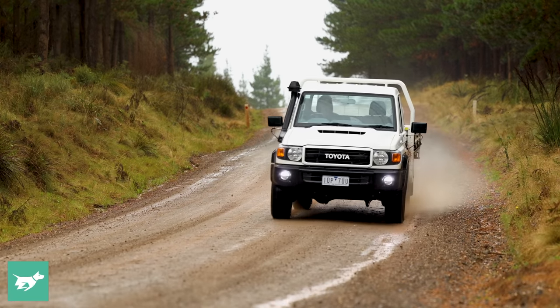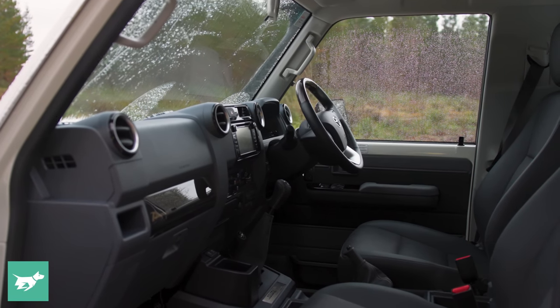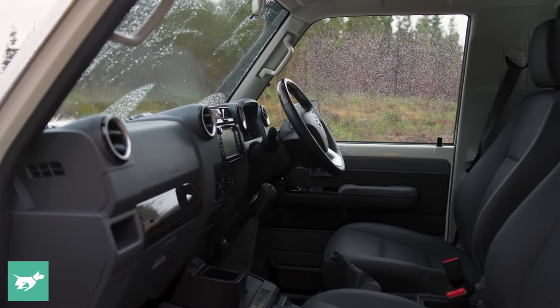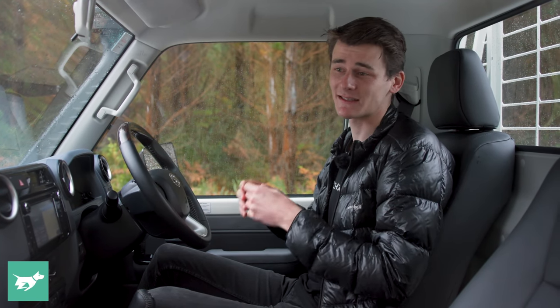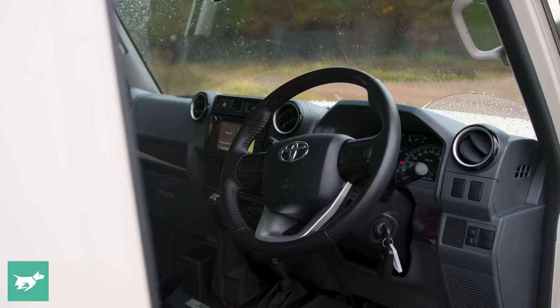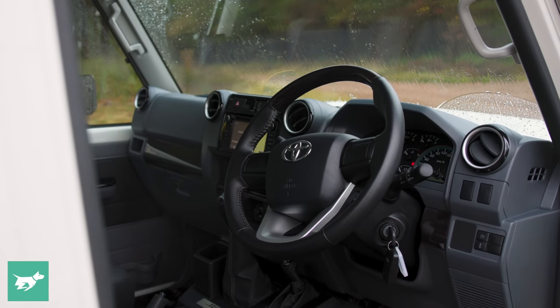Maybe the troop carrier looks cooler in your opinion? Let me know your thoughts down below. The Land Cruiser's cabin is nothing special — there's nothing really to write home about here — but it does the job it's meant to do. It's fit for purpose as a commercial vehicle that's just going to work, and it feels actually pretty well built for something like this.